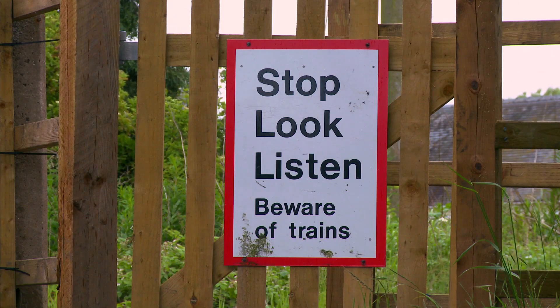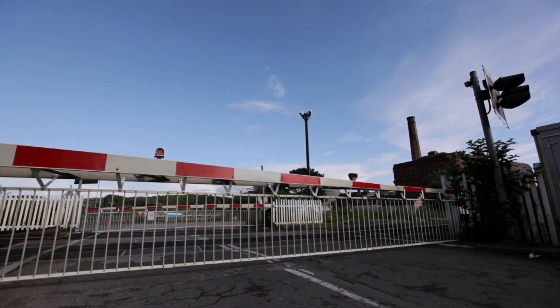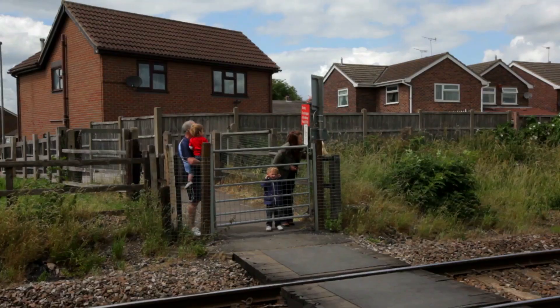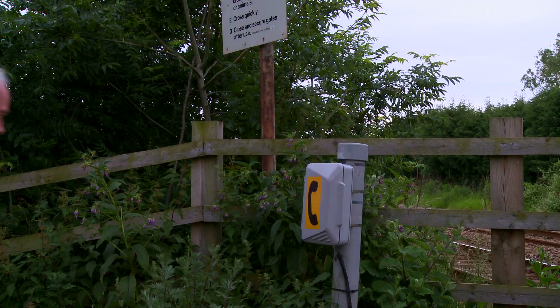We now have around 7,000 level crossings in the UK. Most of them are private crossings or footpaths, but about one in five are on public roads. Level crossings come in all shapes and sizes, from a simple walkway over the railway to crossings that need a telephone to get permission to cross.